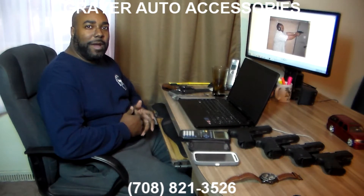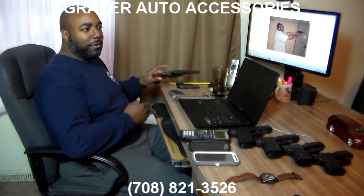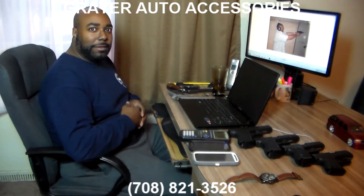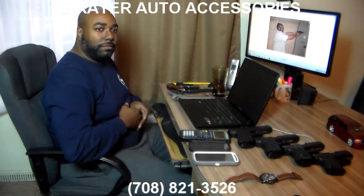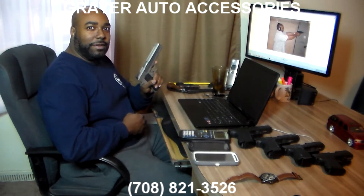It doesn't matter if you have a weapon as small as a Kel-Tec, or if you're an old-timer with one of these wheel guns, or if you're like myself and you're a Glock enthusiast, or if you want to have someplace safe to store your 1911 .45.